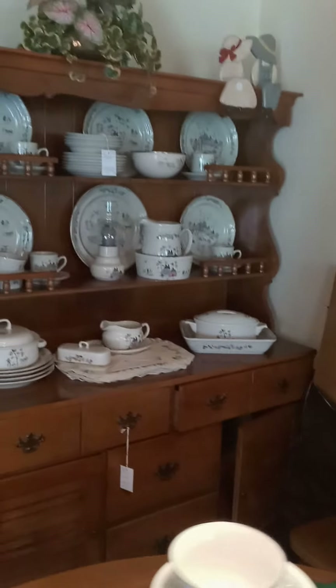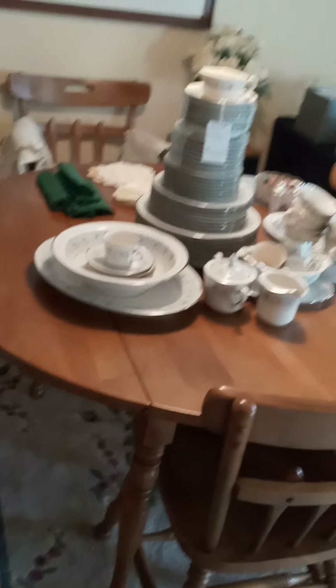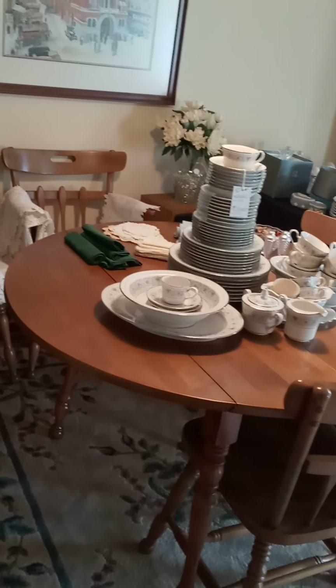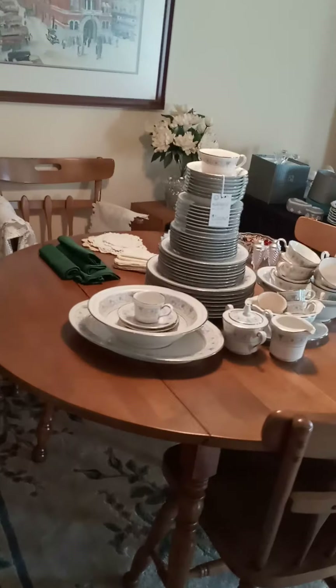I really love this country style maple hutch with the open plates there. And then this kitchen table here is also maple — very practical. It has two leaves to make it expand into an oval.